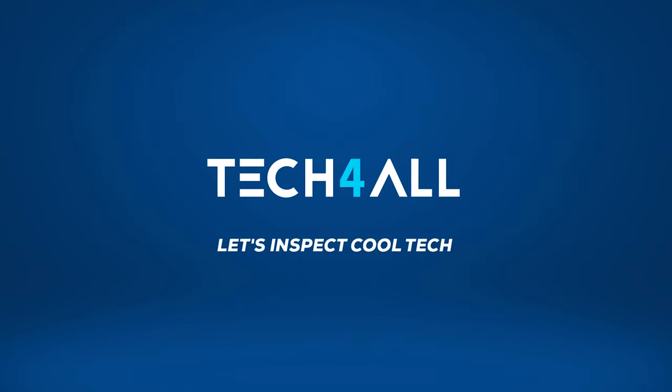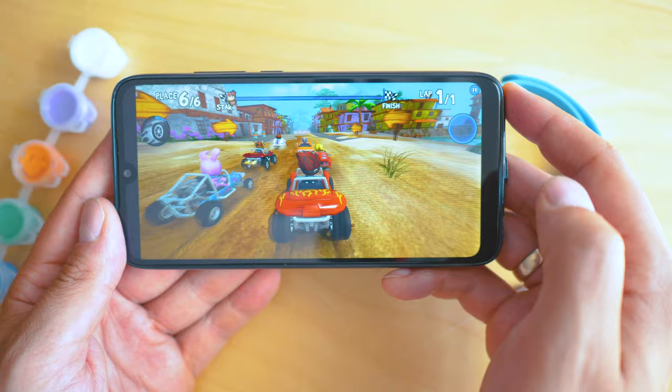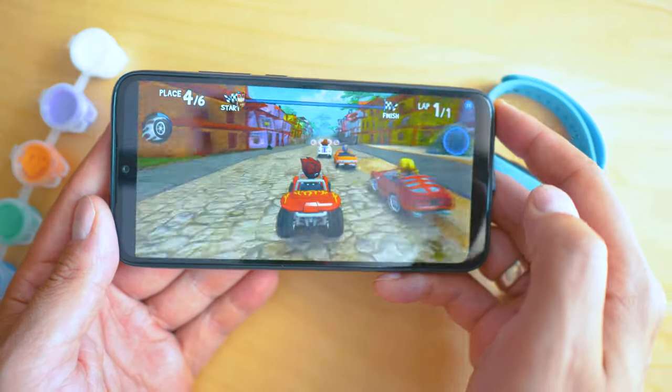Welcome everybody to TechPro channel. My name is Michael and, like many of you have requested, I'll try to give you more reviews about budget-friendlier smartphones, so this is as budget-friendly as it could get for a decent brand.